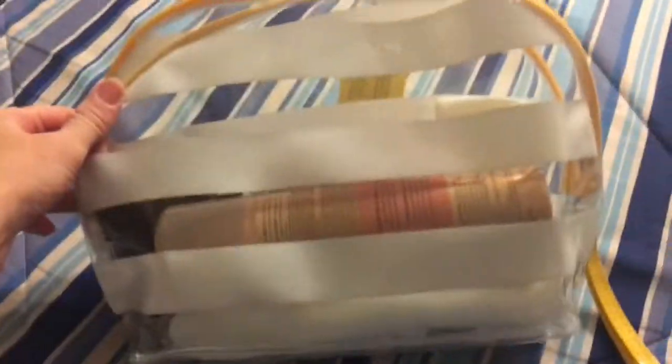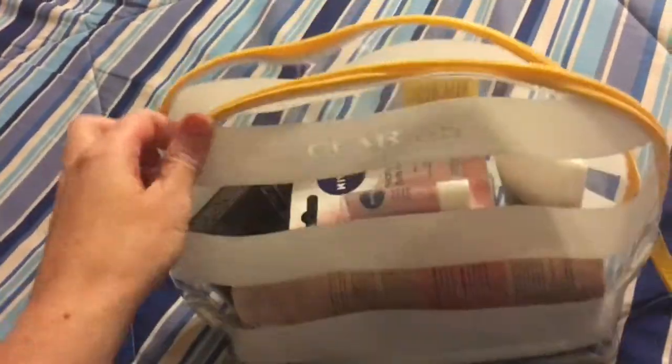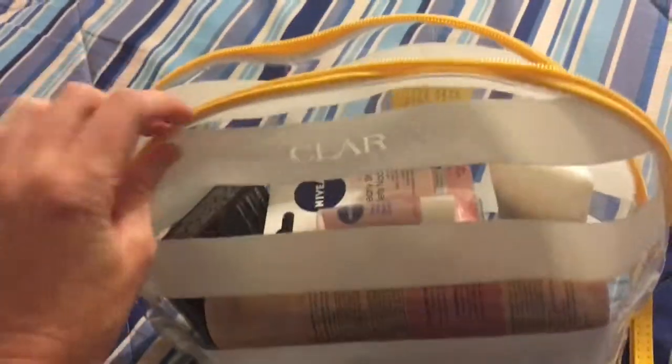Hi, this is Shauna. Welcome to my next giveaway — I'll call this the spring giveaway. So it is a clearance bag and it is waterproof, so it's good for putting your towel and your bikini or bathing suit after you are at the beach or cottage or just swimming.